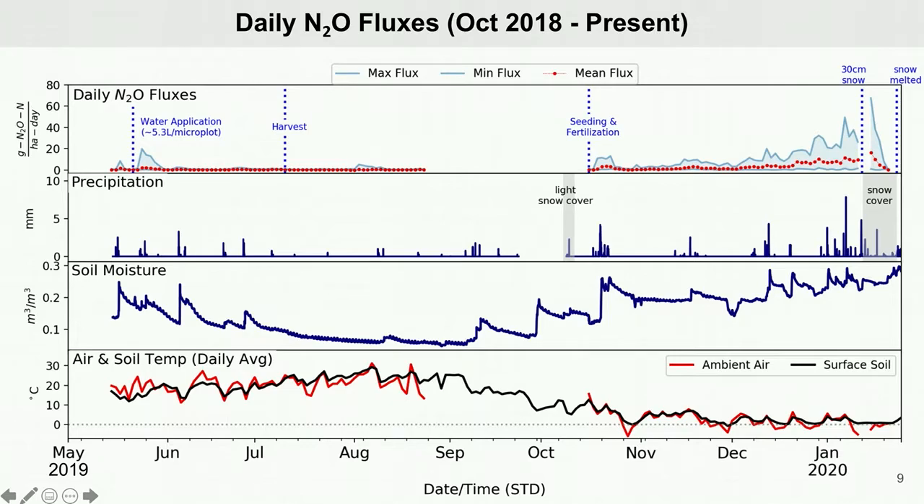This is a complicated slide, so bear with me as I talk you through it. Here are all of the flux results we have so far for the entire duration of the experiment. The N2O fluxes from 8 of the 16 microplots are shown on the top graph. The red dots show the daily averaged fluxes and the blue line are the daily max and min fluxes.